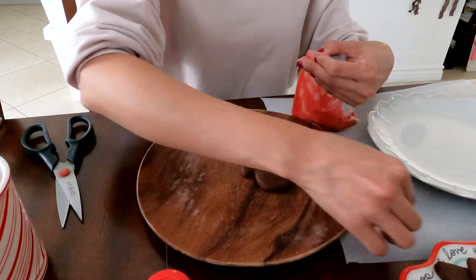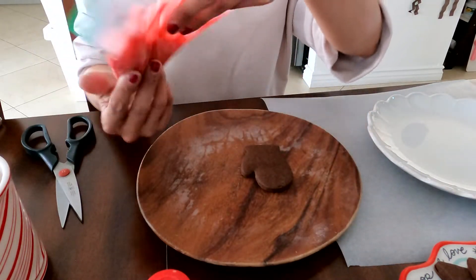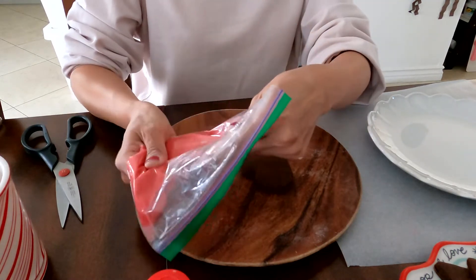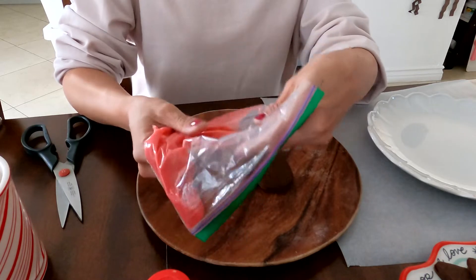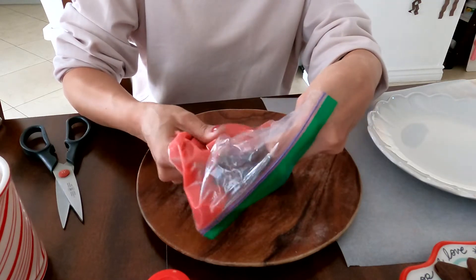Watch what I'm doing first. So this is not as thick as I thought it would be, so it's going to spill — or it's going to flood, I think. So I'm just going to do it in the center.